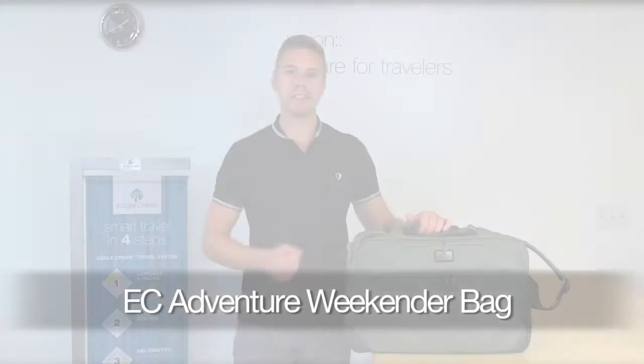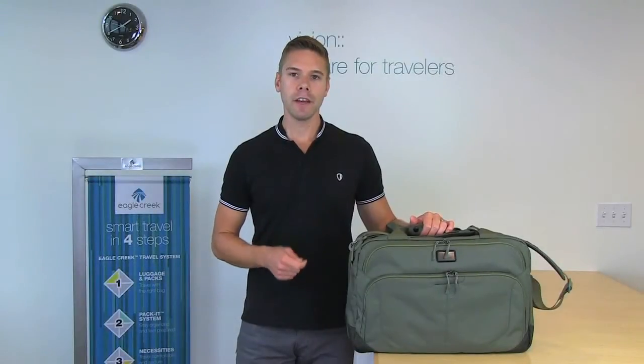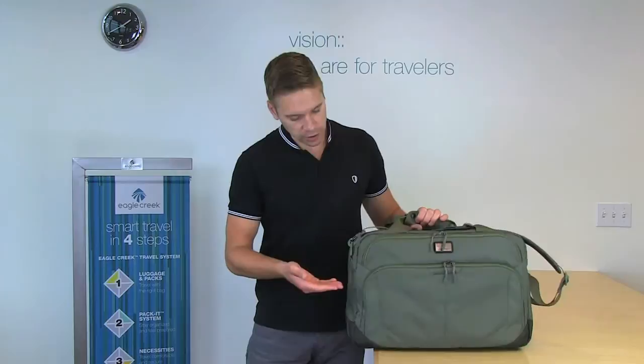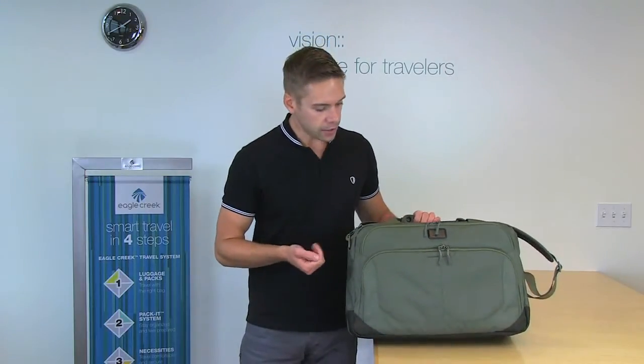Hi, I'm Eric with Eagle Creek, and this is the EC Adventure Weekender Bag. The EC Adventure Weekender Bag is lightweight and versatile. It's constructed with ripstop nylon, and it has two zipper compartments on the exterior of the bag.